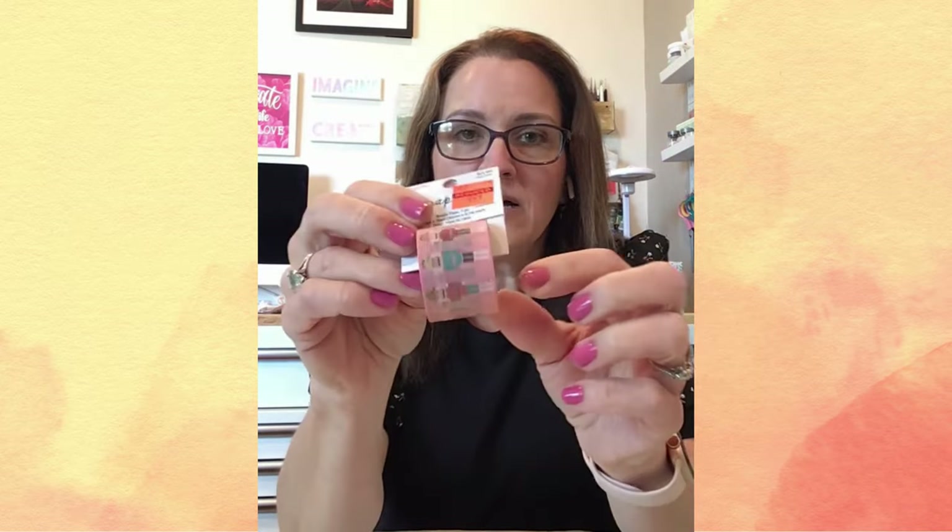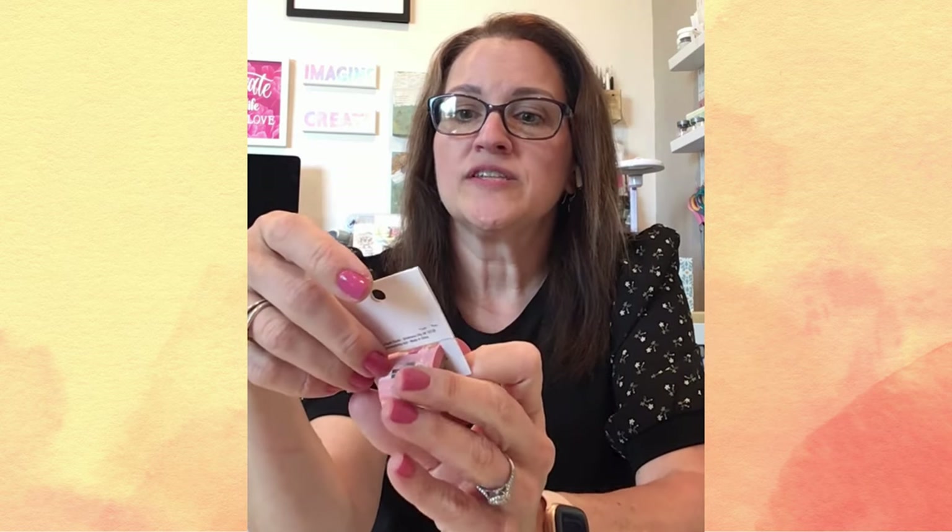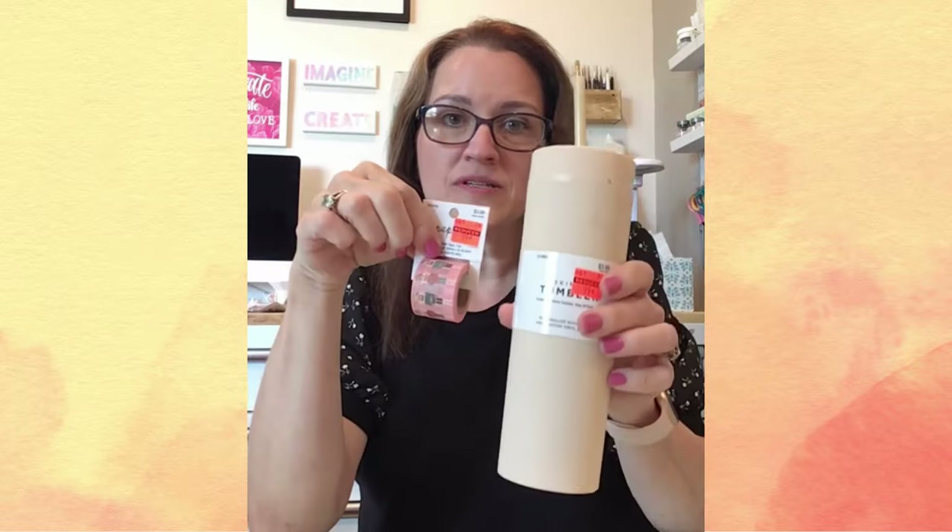The other thing I found in the paper craft section was clearance washi tape. This is a really wide washi tape — about a little over an inch wide — and I got this for a dollar. It was $3.99, and I got it for 99 cents. That is a huge savings. I am so excited about these two because I never find washi tape on clearance at Hobby Lobby, so I was really pleased with that.